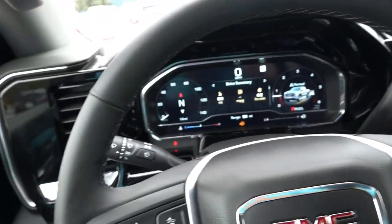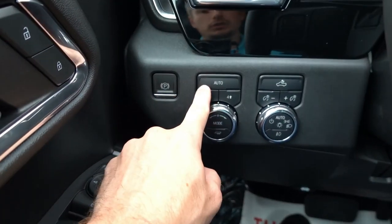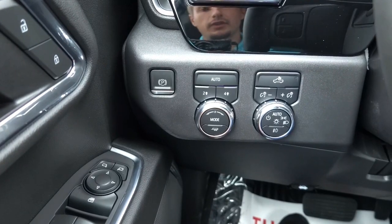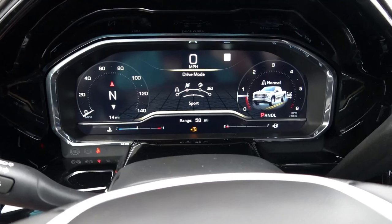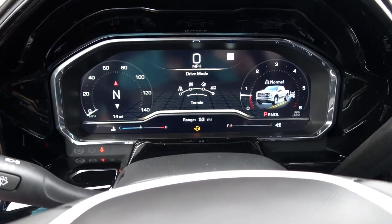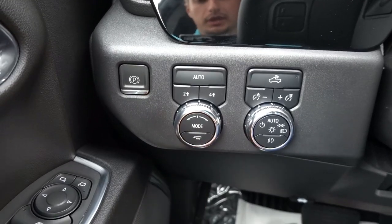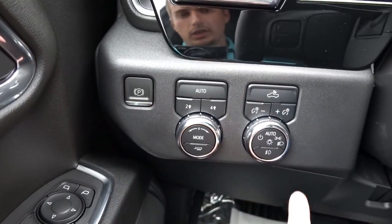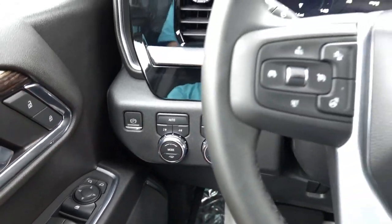To the left of the steering wheel, you have your electronic parking brake, your four-wheel drive as well as the automatic setting for that four-wheel drive. Your drive mode select — this truck has four different drive modes including Normal, Sport, Off-Road, and Terrain, and then a tow-haul mode. Also gauge illumination, automatic headlights, as well as your fog light controls — all down to the left of the steering wheel.